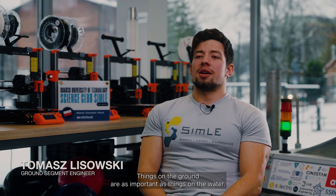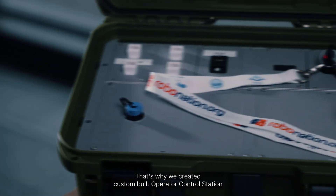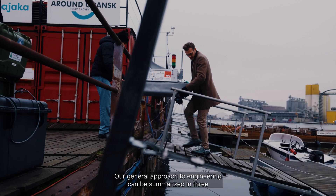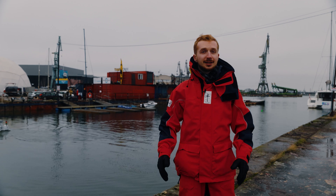Things on the ground are as important as things on the water. That's why we created a custom-built operator control station with our own interface between the ASV and the operator. Our general approach to engineering can be summarized in three simple words: